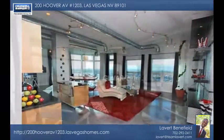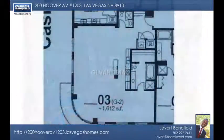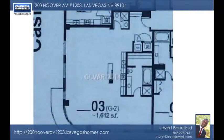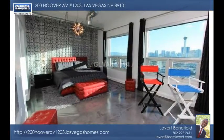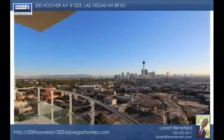Enjoy loft-style living at its best with this two-bedroom, two-bath condo. Everything is included in the sale. You'll love this smart floor plan that features a wraparound terrace with 180-degree views of the world-famous Las Vegas Strip, beautiful mountain vistas, and more.